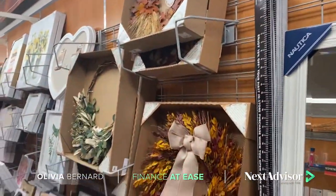Hey guys, this is Olivia and welcome to Finance with Ease with NextAdvisor in partnership with Time, where we talk about all things adulthood and tips and tricks to navigate life with ease. Today I'm decorating my front patio to make it fall inspired, but I need to minimize my cost to stay in budget.